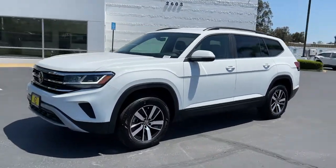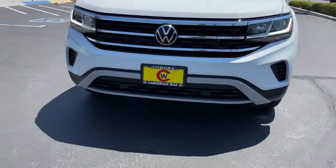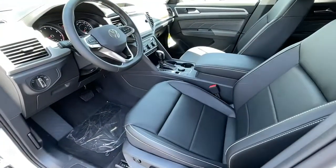These are just some of the great options this vehicle comes with: power liftgate, electronic stability control, trip computer, bucket seats, power windows, four-wheel disc brakes, power steering.